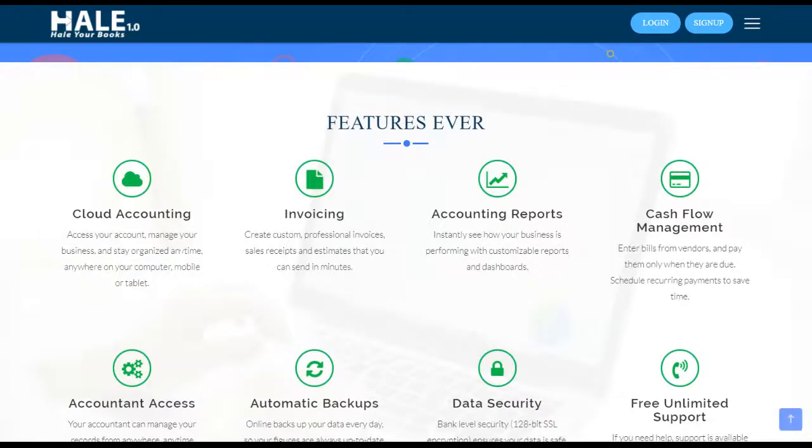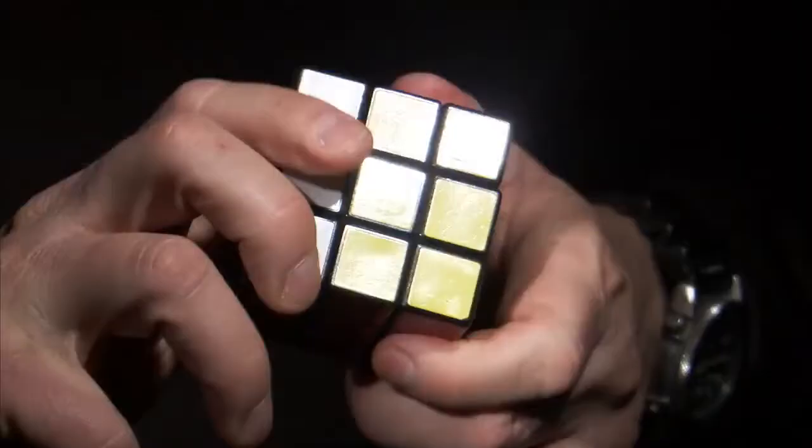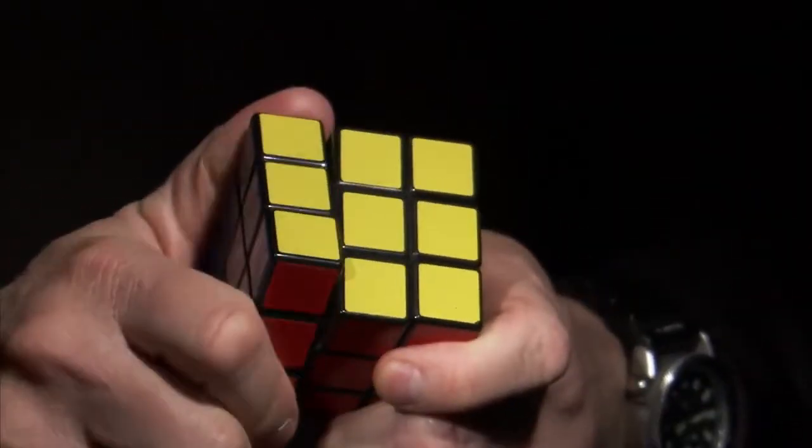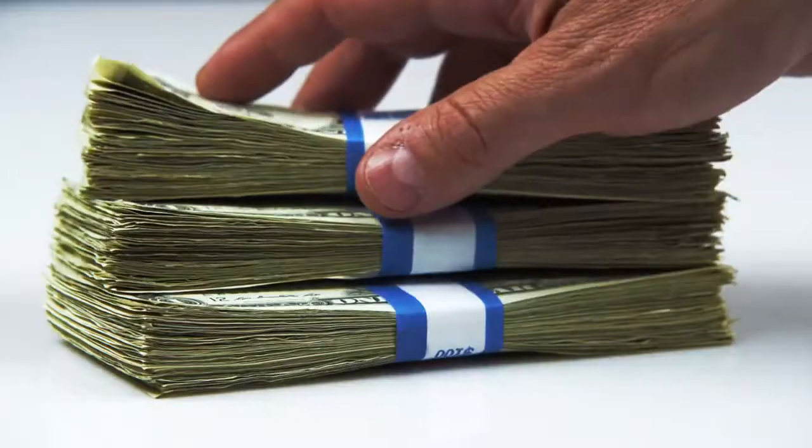You may be wondering what Hale ERP is all about. It is a business solution for SMEs, for all they need for their daily, monthly, and weekly problems and management of their financial system.